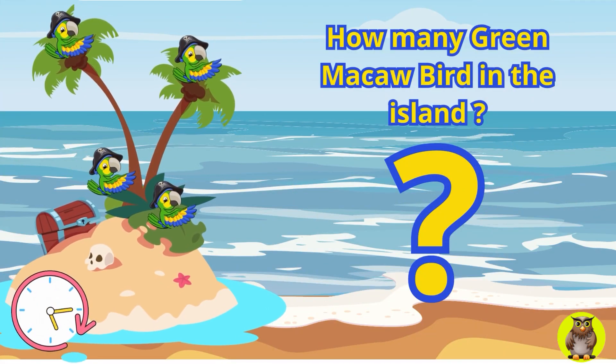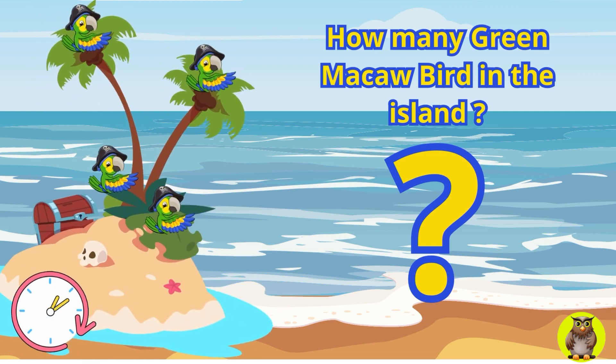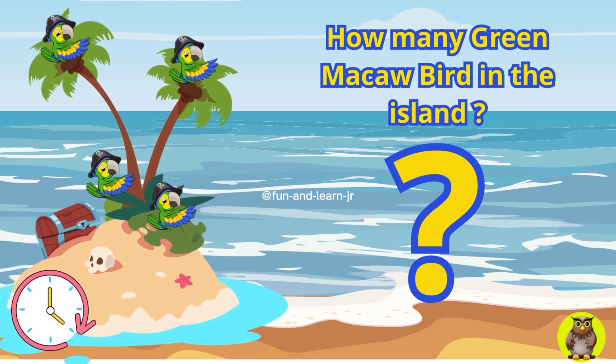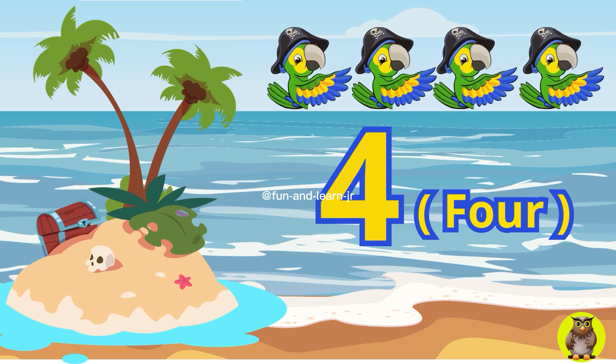Next, on a coconut tree island, there is a blue-green macaw bird wearing a pirate hat. How many macaw birds are there on the island? Yes, you are absolutely amazing. There are four blue-green macaw birds on the island.